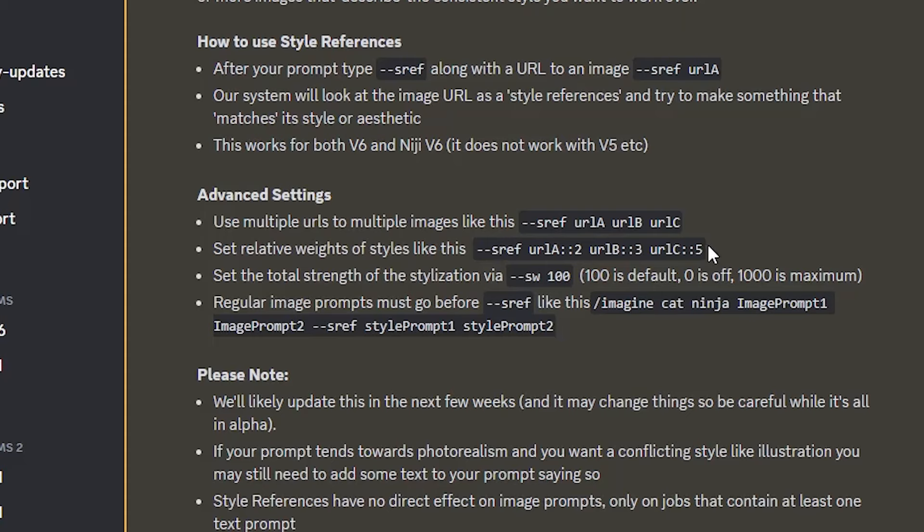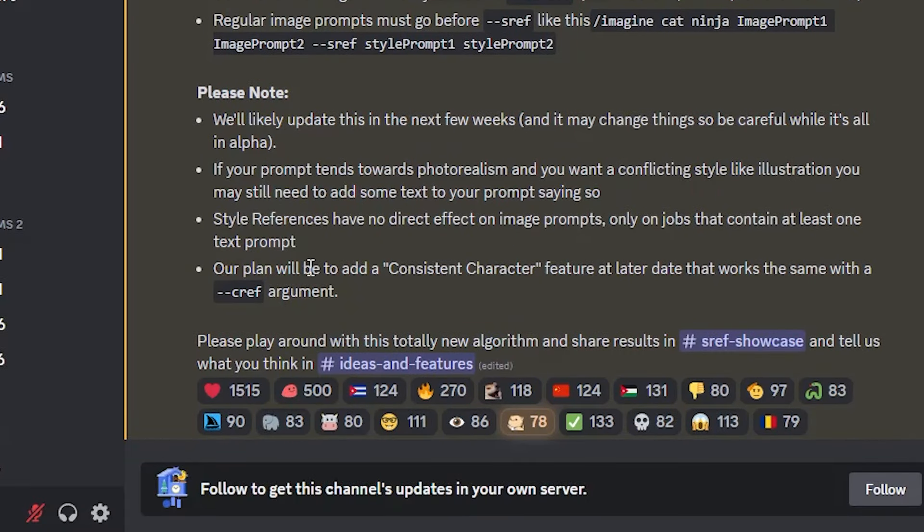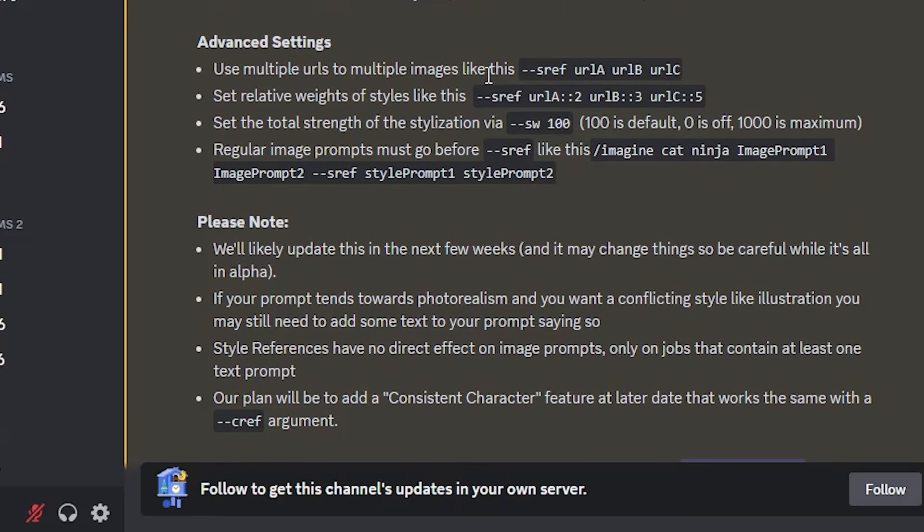Weights give you the ability to tell MidJourney to prioritize a URL, keyword, or phrase in your prompt more than the rest. In this case, we can tell MidJourney to prioritize the style of one image more than others when you put multiple images as reference. One last interesting thing: MidJourney also plans to add a consistent character feature at a later date that will work in the same way. This will probably be one of the best features — especially for creating short movies or visuals for a story like a children's book, to get similar characters in different poses, expressions, and scenes.